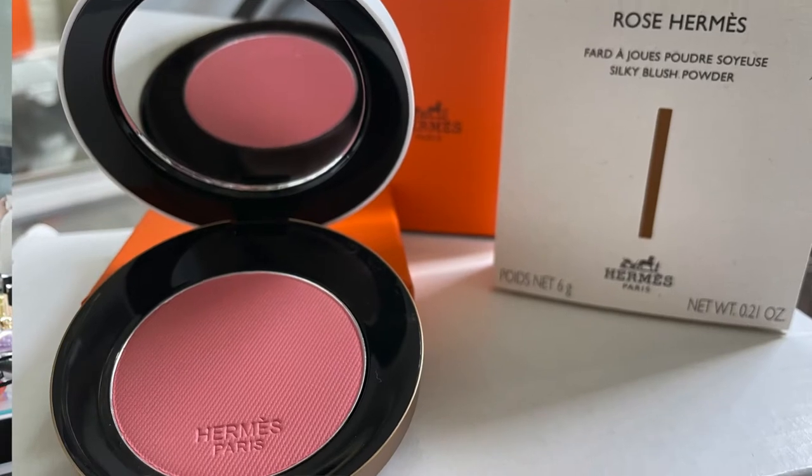I was going back and forth between whether or not to purchase a lip enhancer. I just really couldn't justify the price for essentially a lip balm. But nonetheless, I do enjoy a lip enhancer type of lipstick — I usually use them the most. So I just took the plunge and purchased one. Let's go into the blush first. This one is a silky blush powder.